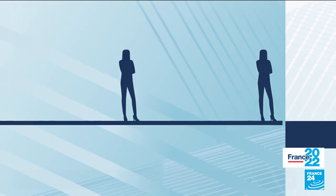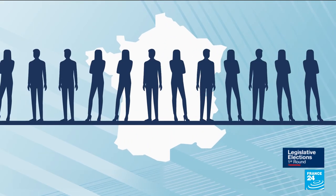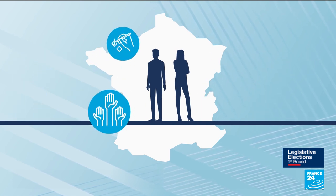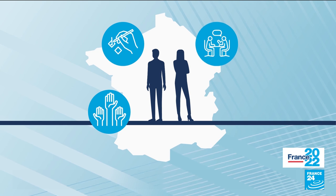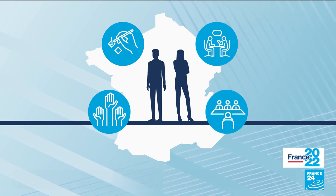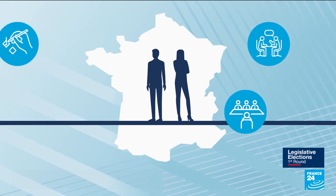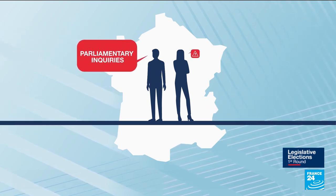Once in office, the members have a number of responsibilities. In addition to passing laws, they also serve as a check on the president's administration, holding weekly sessions to question cabinet members. They can also convene parliamentary inquiries into matters of concern.